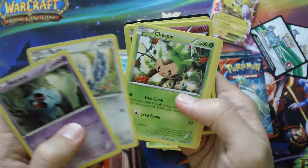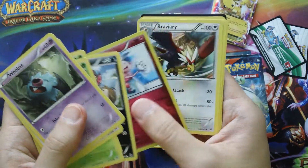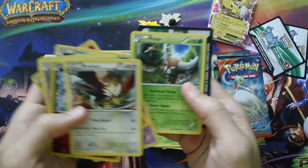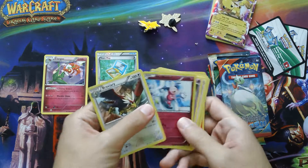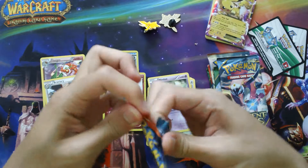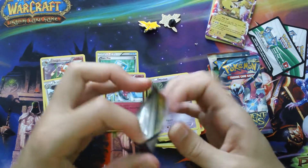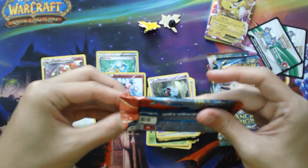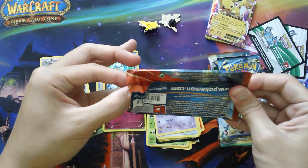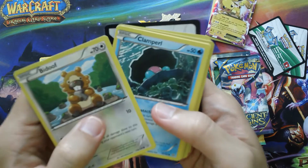Hopefully we get something cool — an EX or Full Art. We have two Chesapins, Zora, Mr. Mime, and a Braviary, and Clava. It is crazy to me, like I said earlier, how Pokemon products rise up in price after a few months of them coming out and getting hard to find — very much unlike most Yu-Gi-Oh products, with the exception of older Yu-Gi-Oh products.